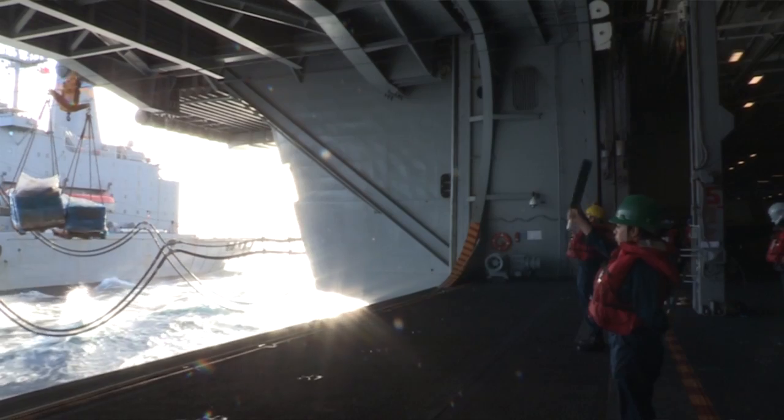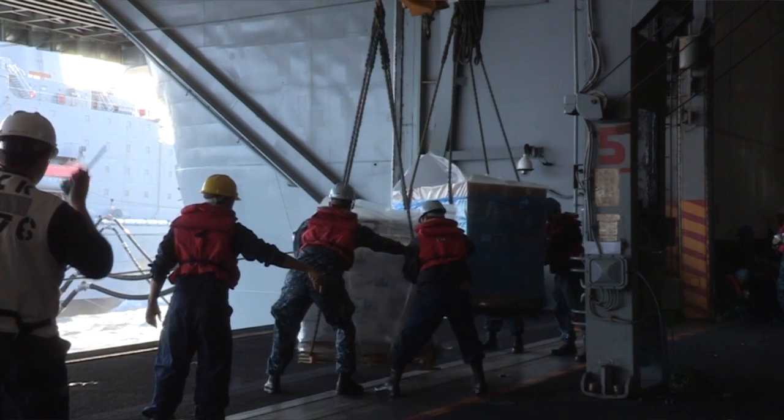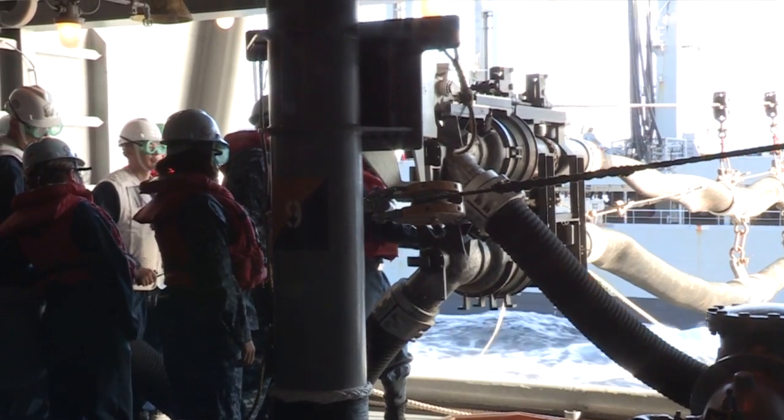Also, underway replenishment. We have two types. We have CONREP, where we take on cargo, ammunition, stores, mail if you're on deployment — anything like that. We also have fast fueling at sea, when we take on F-44 to keep these airplanes up in the air and flying.